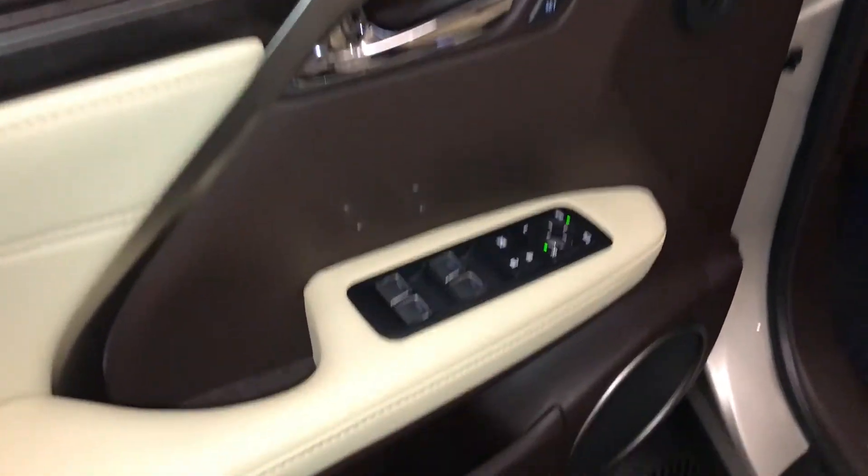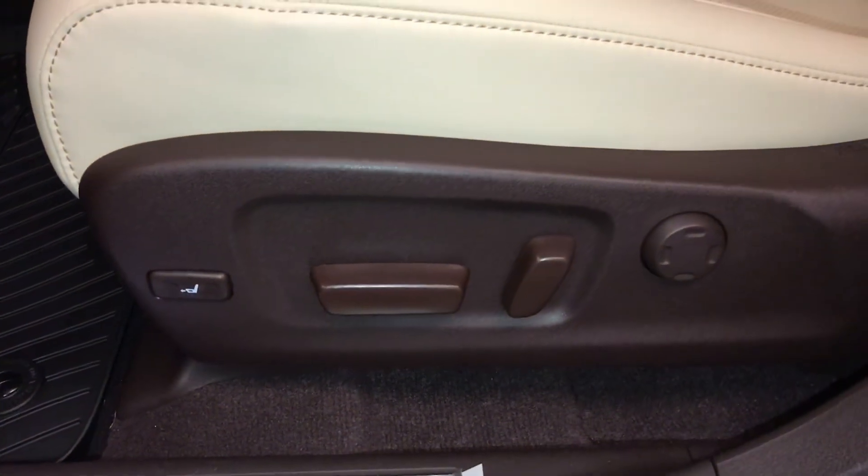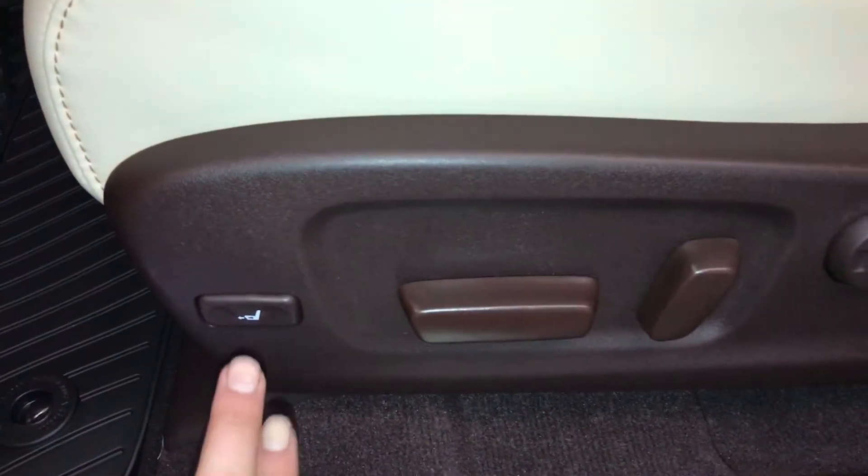Driver's memory, powered windows, locks and side mirrors with power folding, LED illuminate Lexus doorsill trim, 10-way power adjustable front seats with 4-way lumbar support and power thigh support.